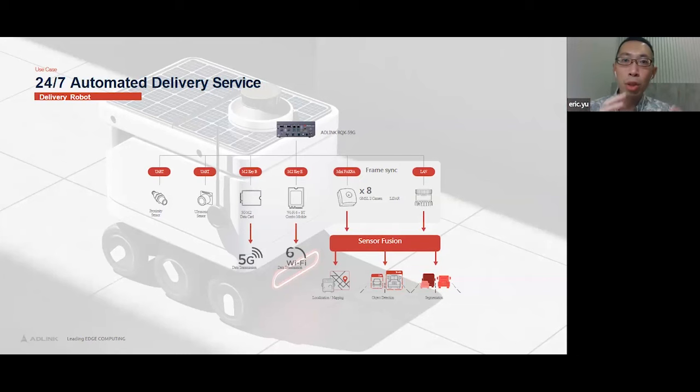At that point, the robot will do facial recognition to make sure it's delivering to the right person who placed the order. With that delivery robot example in mind, let me give everyone an introduction to our product portfolio and explain what ADLink can offer customers to achieve their application goals.